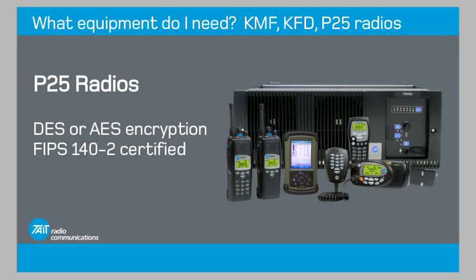P25 radios can have either DES or AES encryption, but the most secure radios are FIPS 140-2 certified.